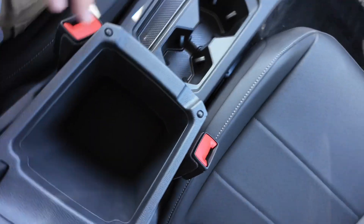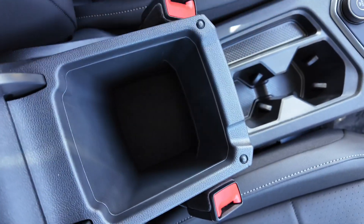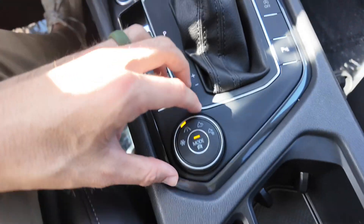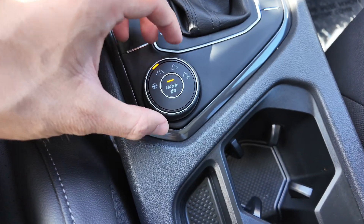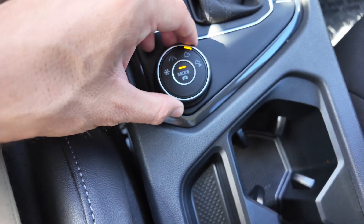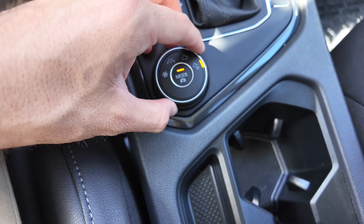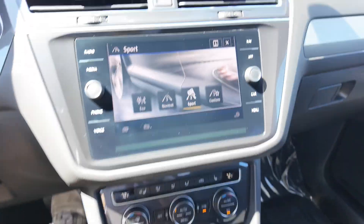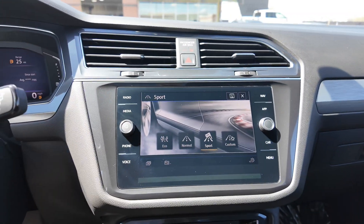Down here you can check out the center console — it looks really solid with lots of space. You also get your cup holders, a little bit of storage, and your different driving modes: snow mode, sport mode, off-road mode, and an off-road custom mode. You can actually see them on the infotainment display as well.